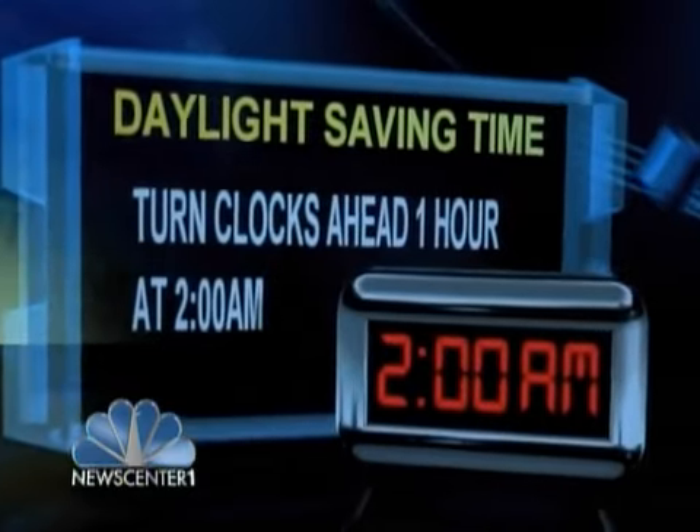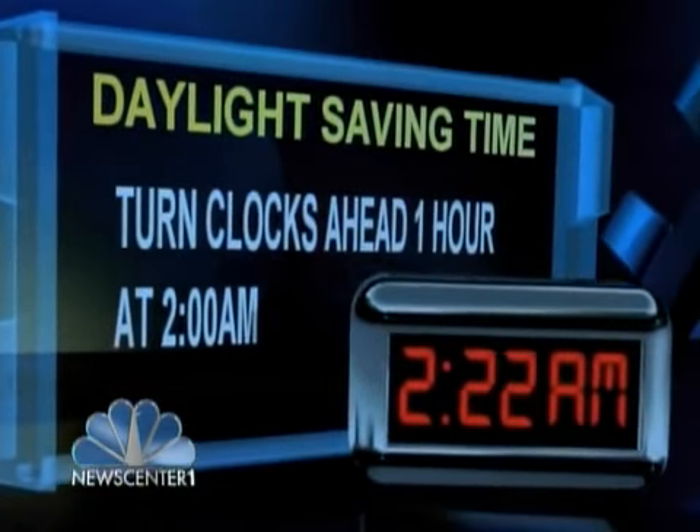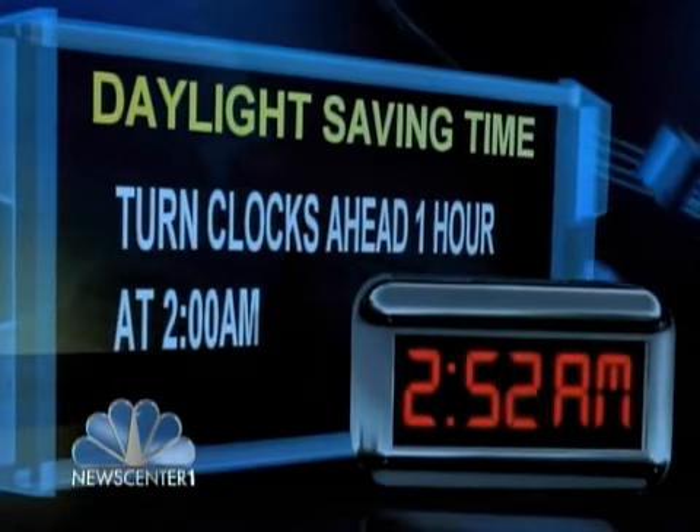We spring forward early Sunday morning, but who is up at 2 a.m. to change their clock? We spoke to a clock shop expert to find out the best time. A lot of people — the time is 2 a.m. — do you suggest an earlier time for people to adjust and set their clocks?